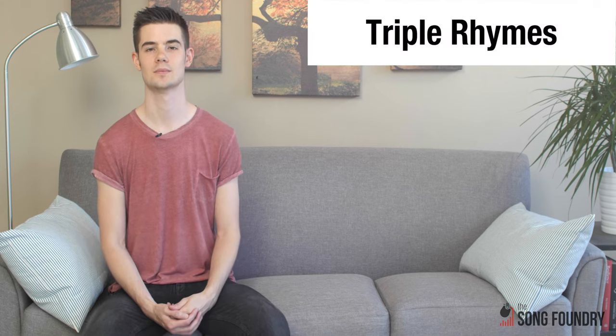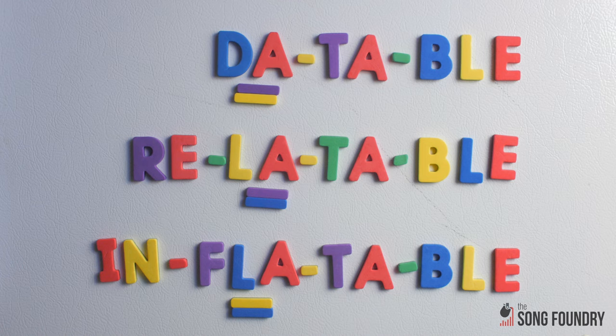Some words have a stress on the third-to-last syllable. These take the more gender-neutral term, triple rhymes. Here are three you can use on your Tinder profile: dateable, relatable, and inflatable. Triple rhymes are used more rarely than masculine and feminine rhymes, but they have a smart, playful effect when they're used well.